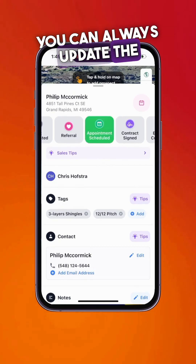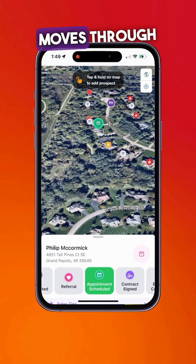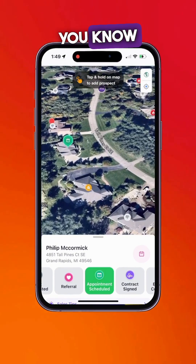You can always update the prospect status, so as that prospect moves through your sales pipeline, you know exactly where they're at.